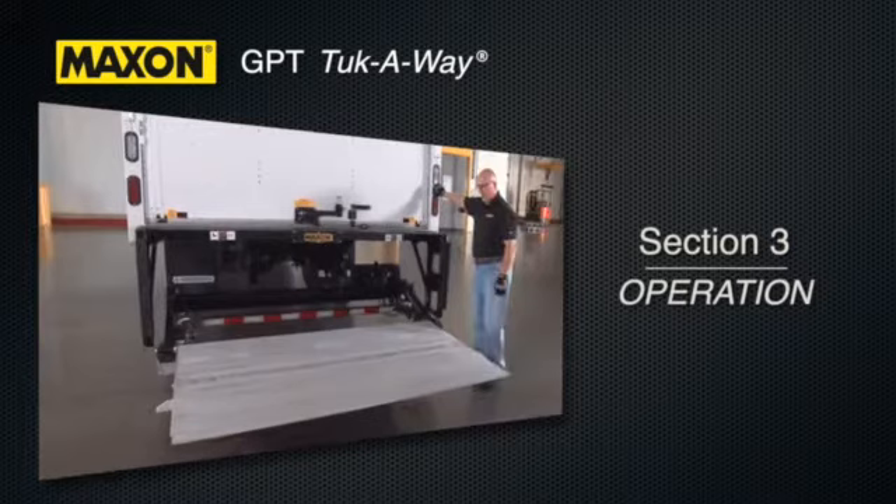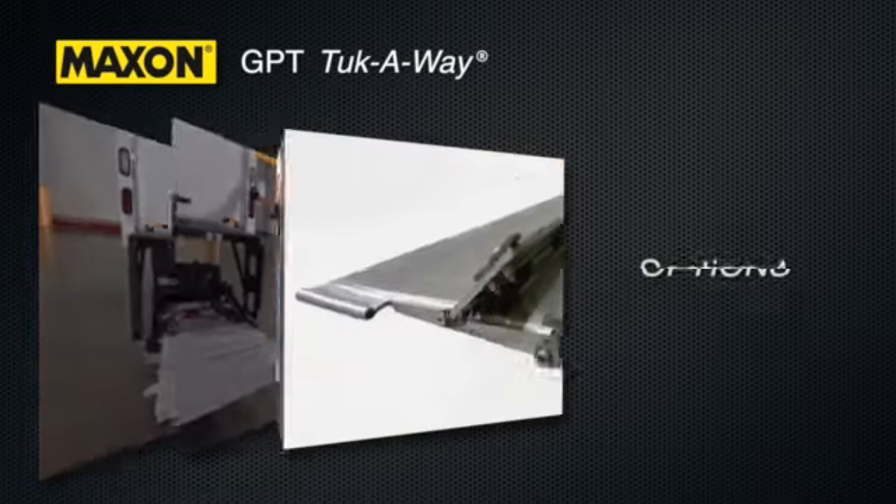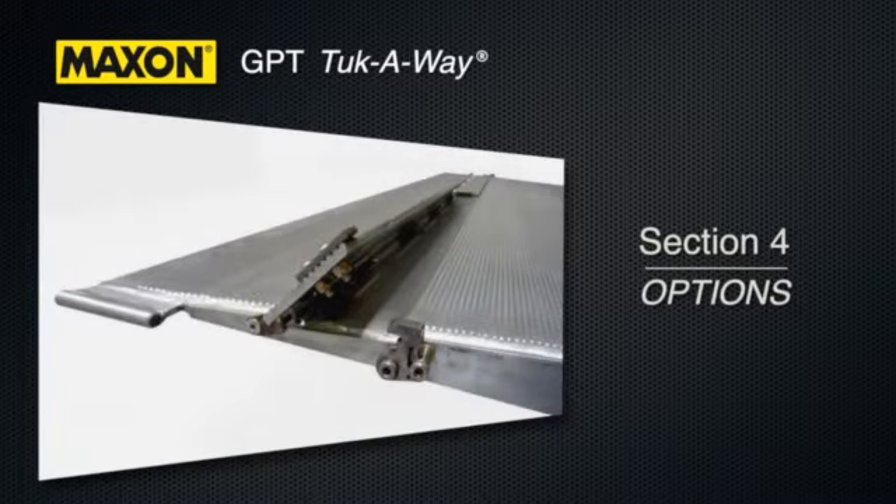Section 3, Operation, discusses deploying and stowing the GPT lift gate. And Section 4 will review popular options.